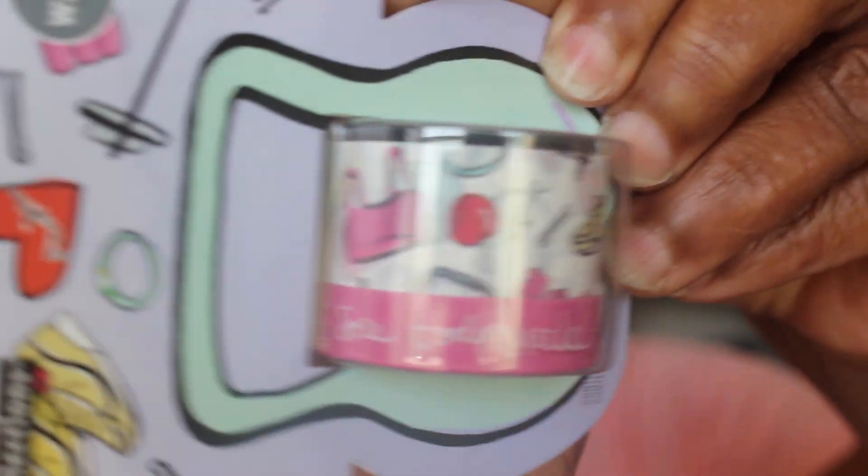This one is a workout-themed washi tape — you can see the sports bra, tennis shoes, gym designs. Then I have another set of two with more unicorns. And then this one — I love this one the most because it has lips. Anything with makeup I like!